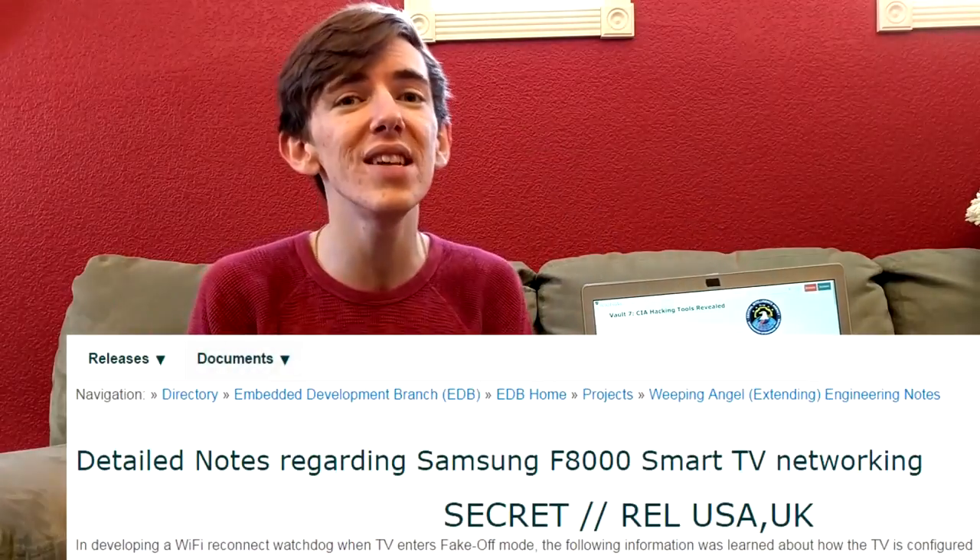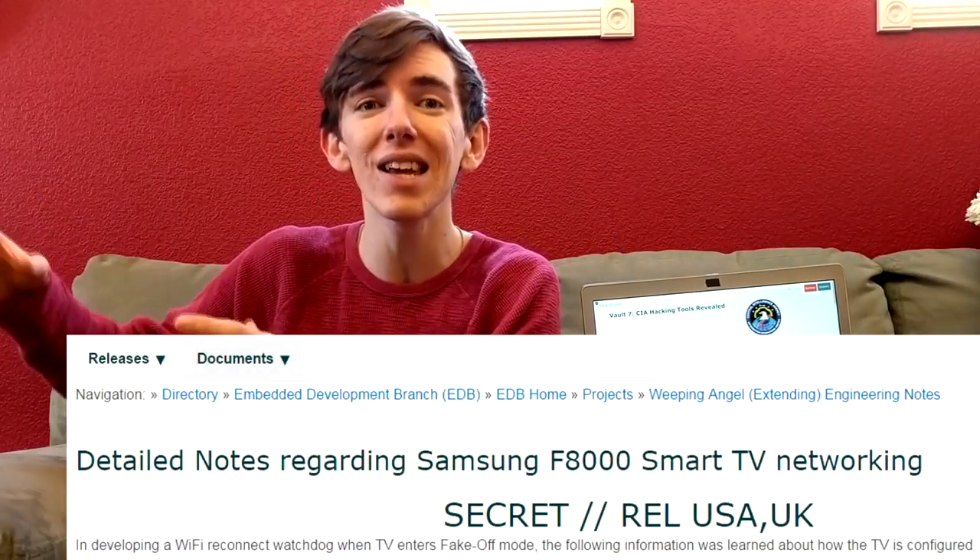I'll give it to the CIA — that's a pretty cool name for an operation — but Weeping Angel is actually pretty terrifying. It was an exploit into Samsung TVs that allowed them to listen in on conversations.